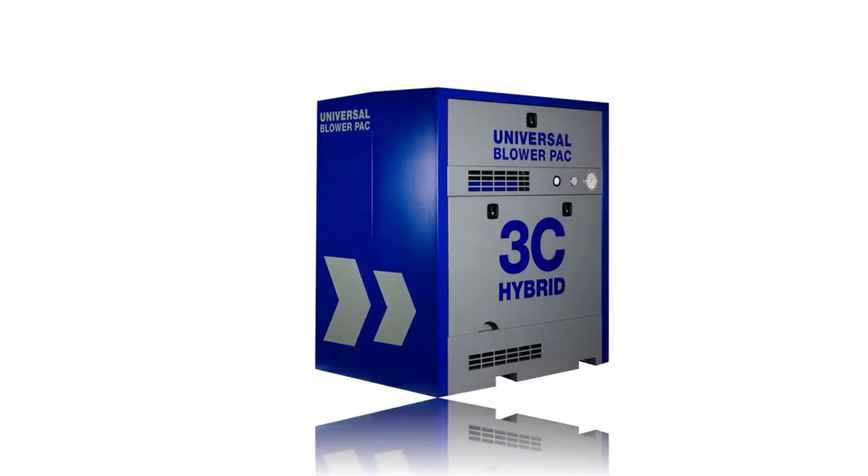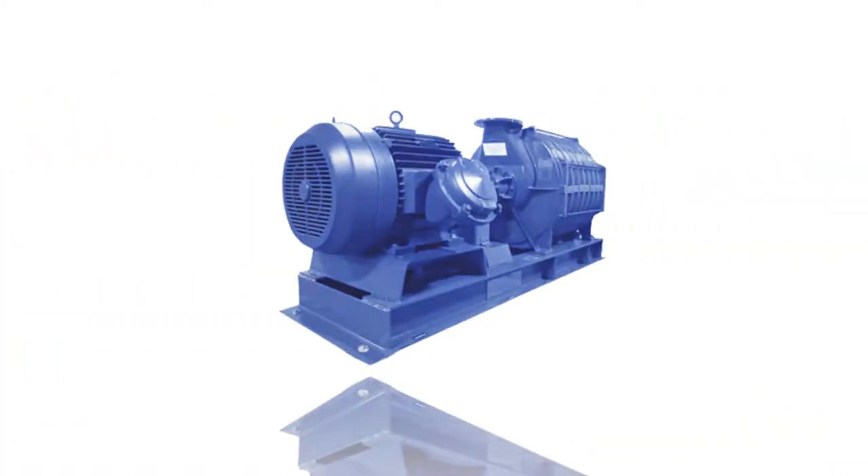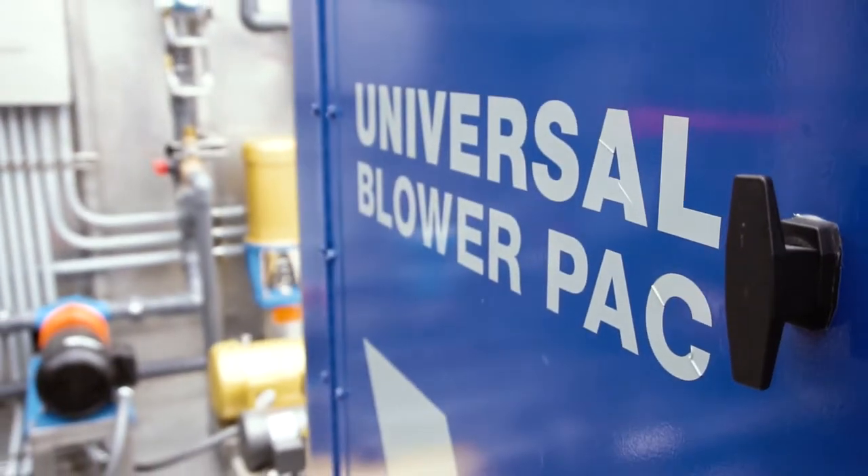We manufacture many different styles of blower systems. We have fully enclosed systems, high energy efficient systems, screw blowers, and tri-lobe blowers. Universal Blower Pack offers a wide variety of custom solutions specialized to meet our customers' demands.